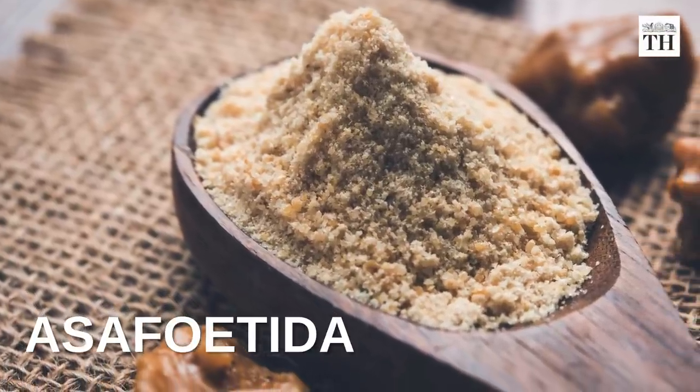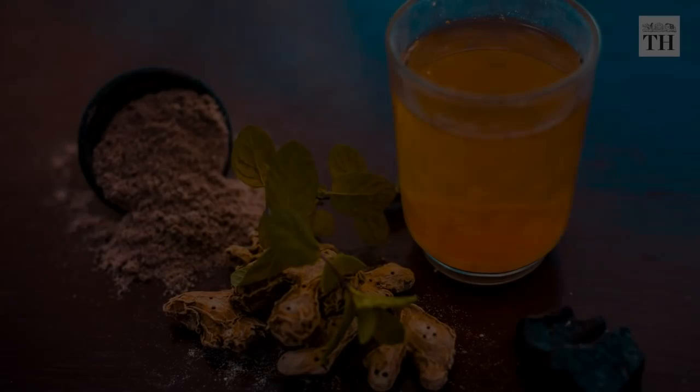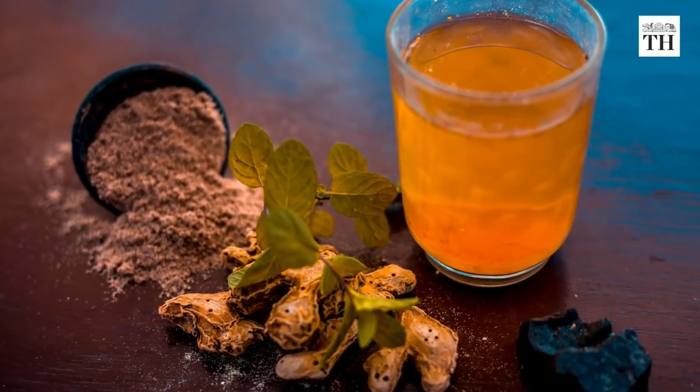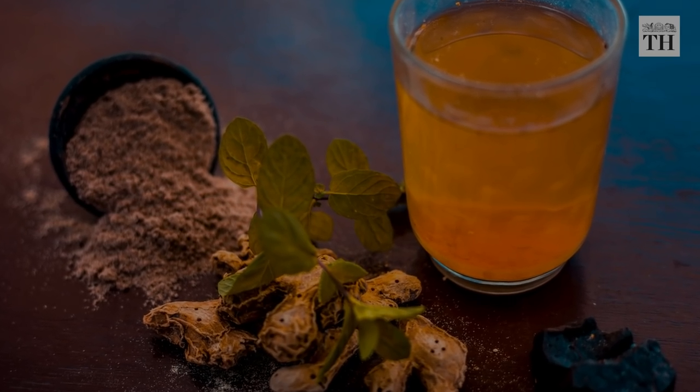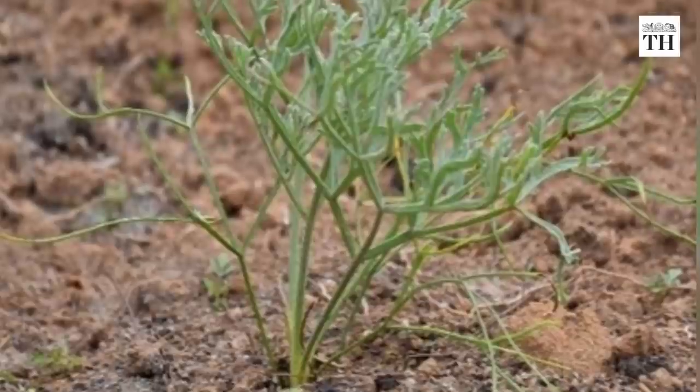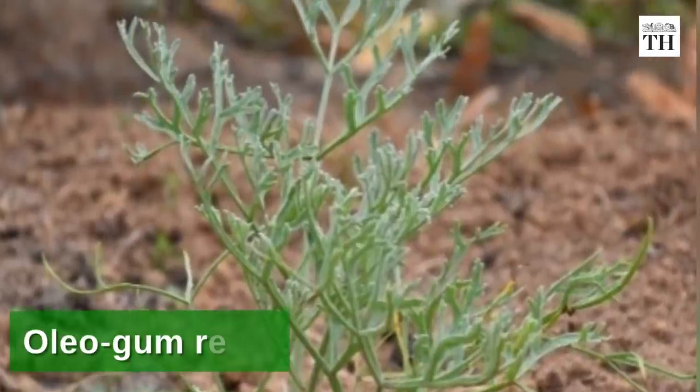Asafoetida is a spice that is an integral part of Indian cuisine. It is a natural medicine and a go-to home remedy for digestion-related problems. The spice is extracted from the fleshy roots of the perennial ferrula plant as an oleogum resin.